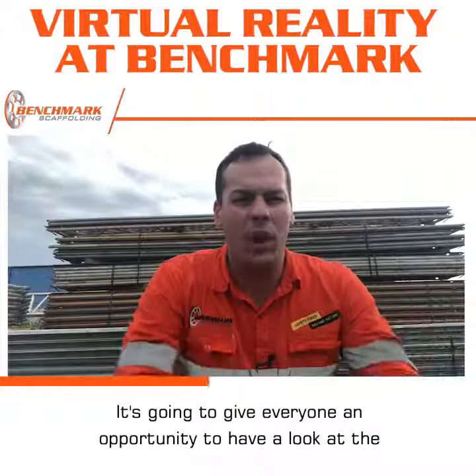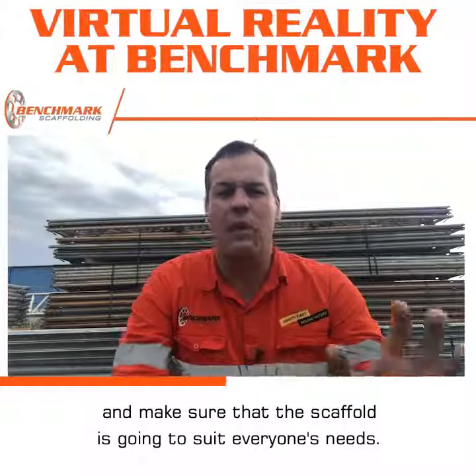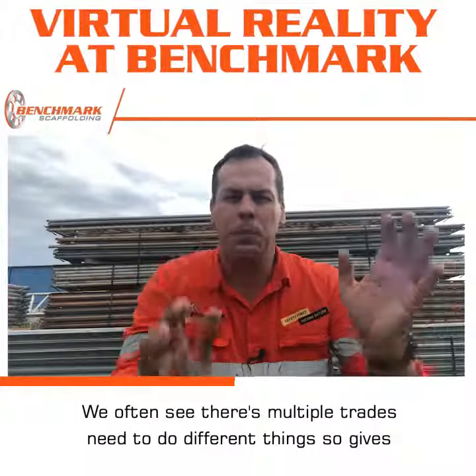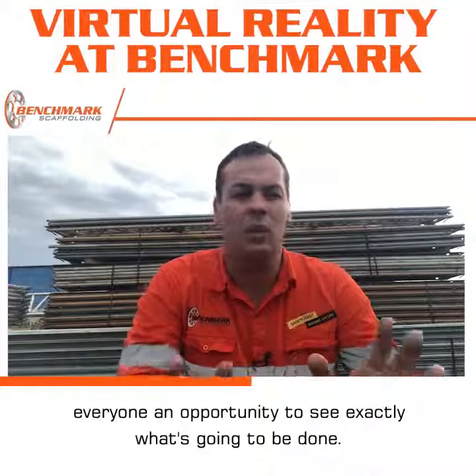The key thing is it's going to give everyone an opportunity to have a look at the finished product and make sure that the scaffold is going to suit everyone's needs. We often see there are multiple trades that need to do different things, so it gives everyone an opportunity to see exactly what's going to be done.